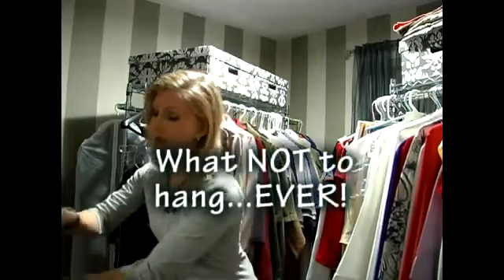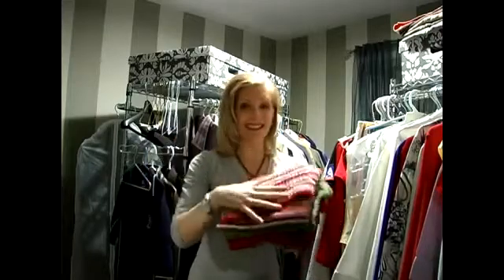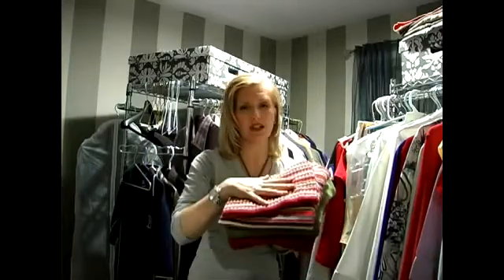It basically comes down to what can't be hung up. When we're talking about things that can't be hung up, it's the fine, delicate knits — the things that, if they go on a hanger, are going to sag the shoulders, especially sweaters and those delicate knit products. When you put them on a hanger, especially a wire hanger — and if you can really avoid wire hangers, that's a great thing — you don't want that sagginess of the shoulder. The knit items, fundamentally, are the big thing you don't want to be hanging.